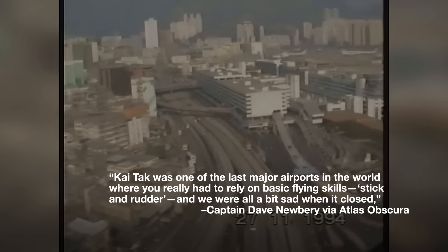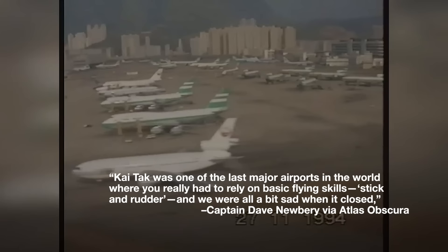"Kai Tak was one of the last major airports in the world where you really had to rely on basic flying skills — stick and rudder — and we were all a bit sad when it closed." — Captain Dave Newberry, via Atlas Obscura.